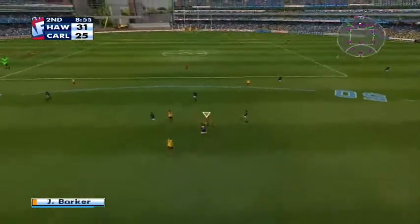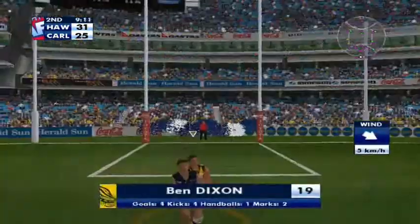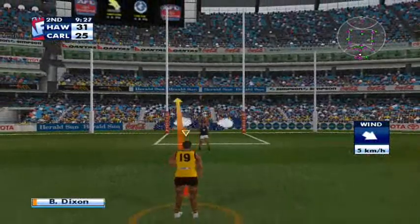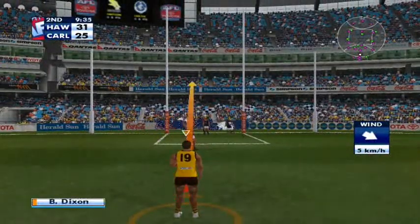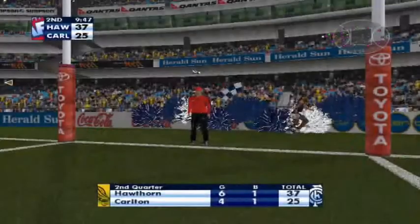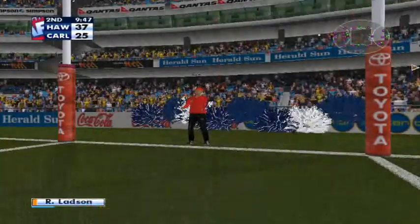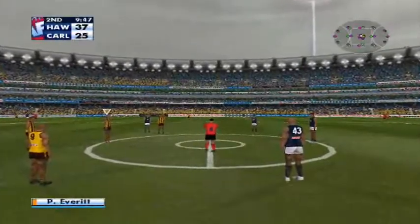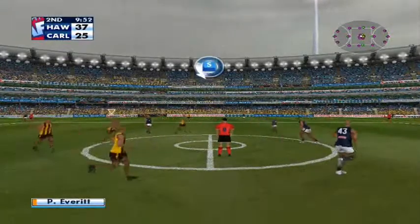Kicks the ball back in. Good use of the body by Ladson. DeLuca. Barker gets the ball, kicks to the square. Marks very cleanly. Dixon preparing to kick, fifteen meters out, having a shot at goal number five. It's a goal. Oh, good kick. Five goals so far. He's playing all over his opponent. The Hawks just starting to create a buffer.